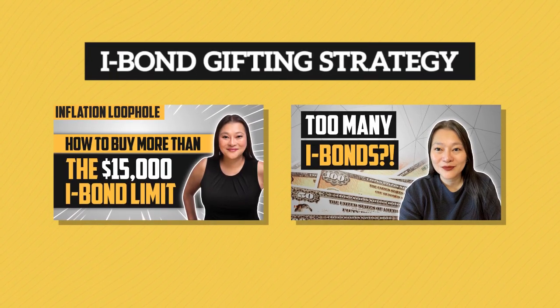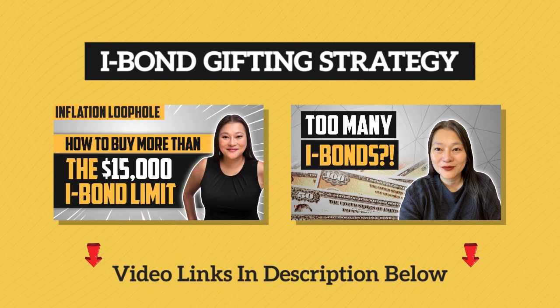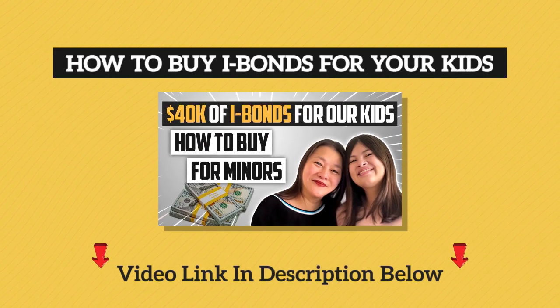For those of you who want to learn more about this gifting strategy, watch these two videos together before you go on a gifting frenzy. And if you have children, you can also buy $10,000 for each of them.